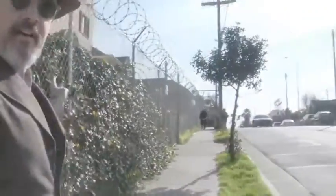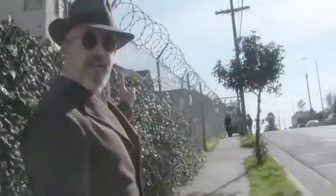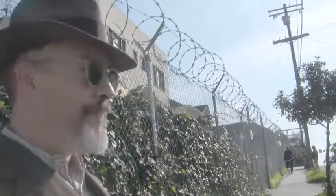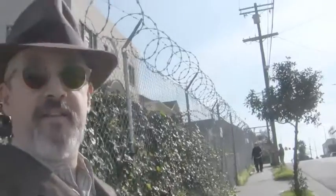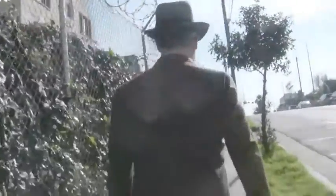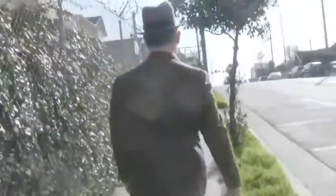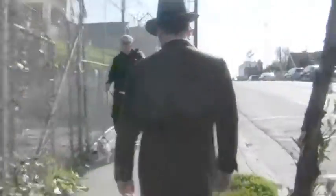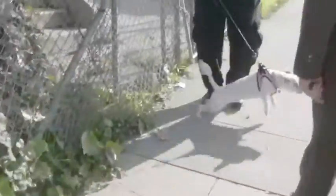Listen to this poor doggy mourning the loss of its neighborhood — this is the neighbor's dog, just on the other side of that, and it's crying. It's crying because you are taking away its home. Let's go pet the dog.